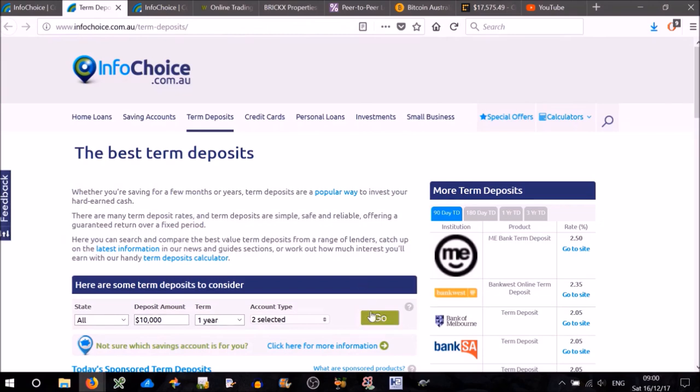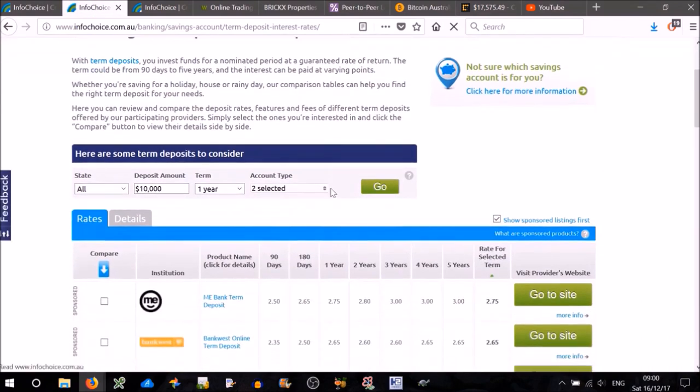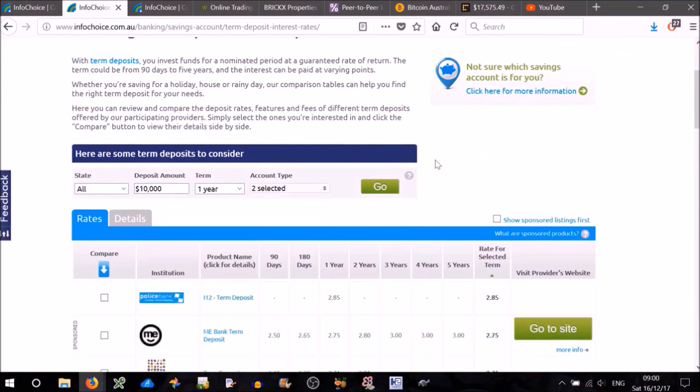You'll come to this page — just hit go. You can adjust these options here, like $10,000 and so on, but it doesn't really matter. Just a word of warning: make sure you deselect the 'show sponsored listings' first, so you get an accurate view of the market.